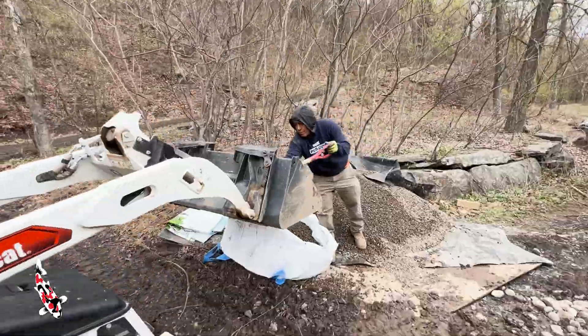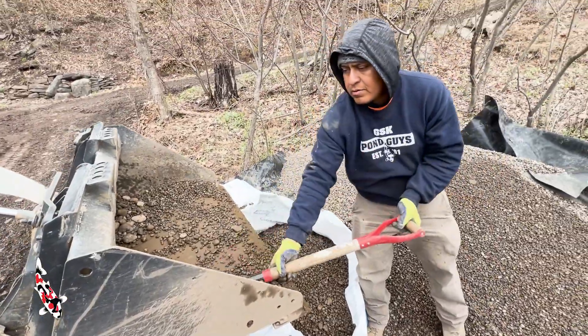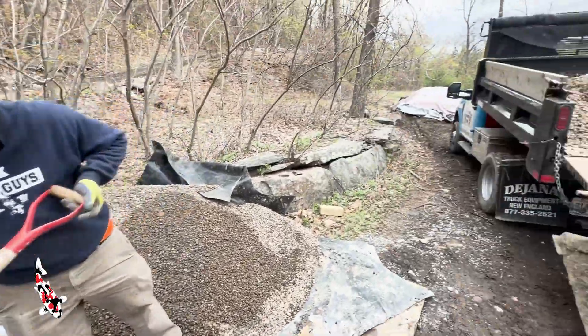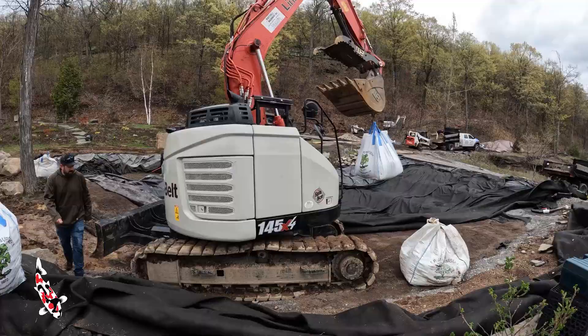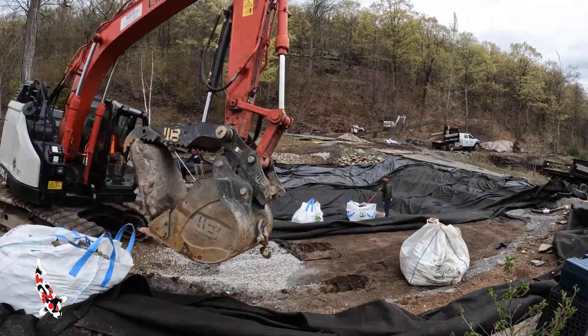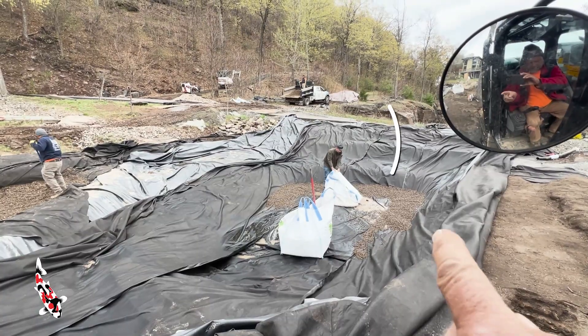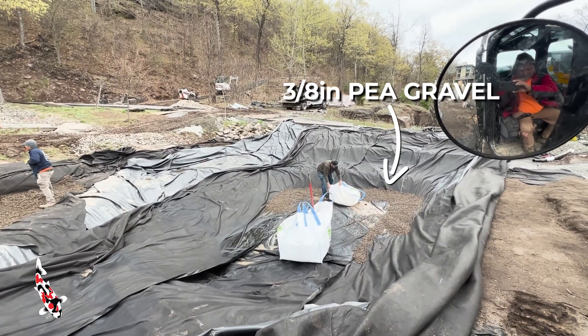And the man, the myth, the legend — Raphael over here is filling pea gravel into super sacks so we can lower the pea gravel to the bottom of the pond and we'll use that for the base under the big boulders. A lot is going on right now. We've got the three-quarter inch gravel layer going in the wetland, and Christian is spreading some three-eighths inch pea gravel along the bottom of the pond right around the perimeter — that's going to be used to set the boulders on.